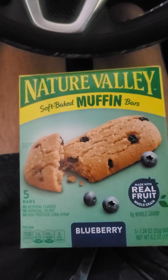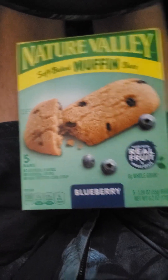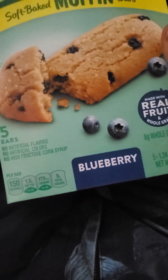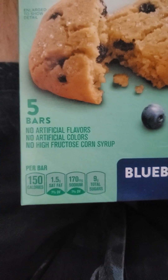This review is of Nature Valley soft-baked blueberry muffin bars, made with real fruit and whole grain — eight grams of whole grain. Wow, that's kind of underwhelming. No artificial flavors or colors and no high-fructose corn syrup, so that's good.